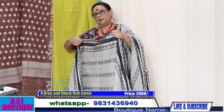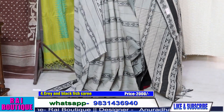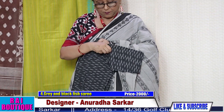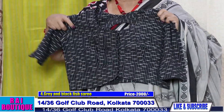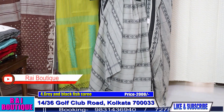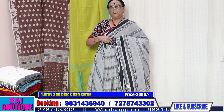This saree does not have a blouse piece. You can wear it with this type of blouse — this blouse will go very nicely with this saree. The price of the blouse is extra, 700 rupees. It's a very smart matching. Just have a look — it's a very beautiful saree.